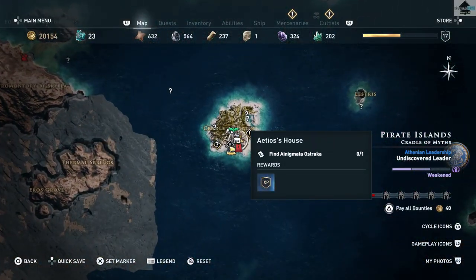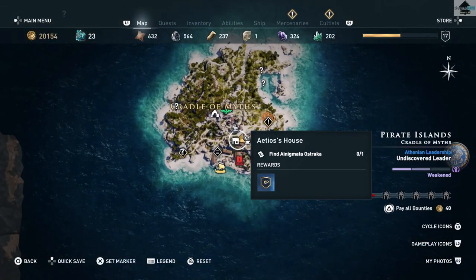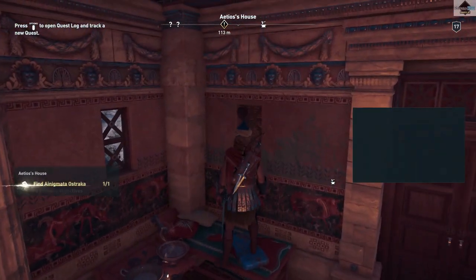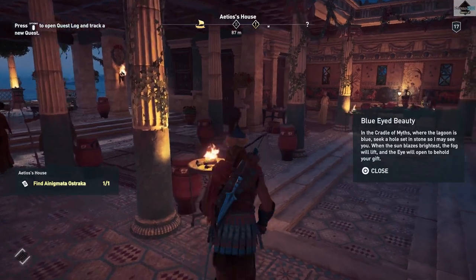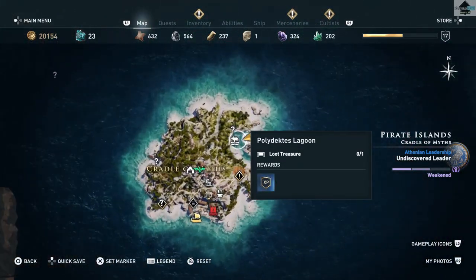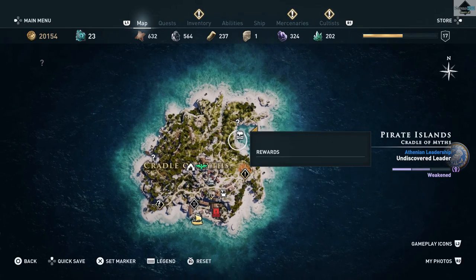Hey, how's it going? This one is called Blue Eyed Beauty and you will probably come across it during the main quest when you reach Seraphos Island. The clue reads: 'In the Cradle of Myths where the lagoon is blue, seek a hole set in stone so I may see you.' Cryptic, but easy enough to solve and can be found not too far away.